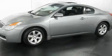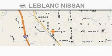Stop by today and test drive this vehicle for yourself. Thank you for shopping at LeBlanc Nissan,